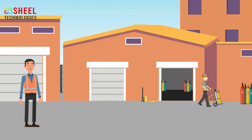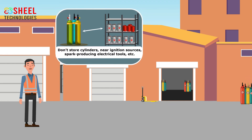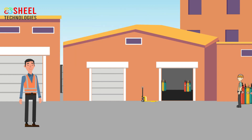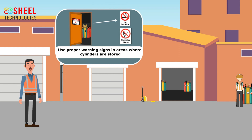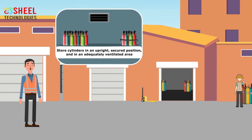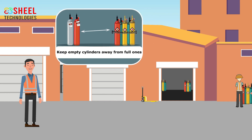At the workplace, employees should follow the following points to stay safe. Employees should not store cylinders near ignition sources or spark-producing electrical tools. Never attempt to repair the cylinders or valves. Employees should use proper warning signs in areas where cylinders are stored. Do not use cylinders that are dented, cracked, or have other visible damage. Employees should always store cylinders in an upright, secured position and in an adequately ventilated area. Keep empty cylinders away from full ones.